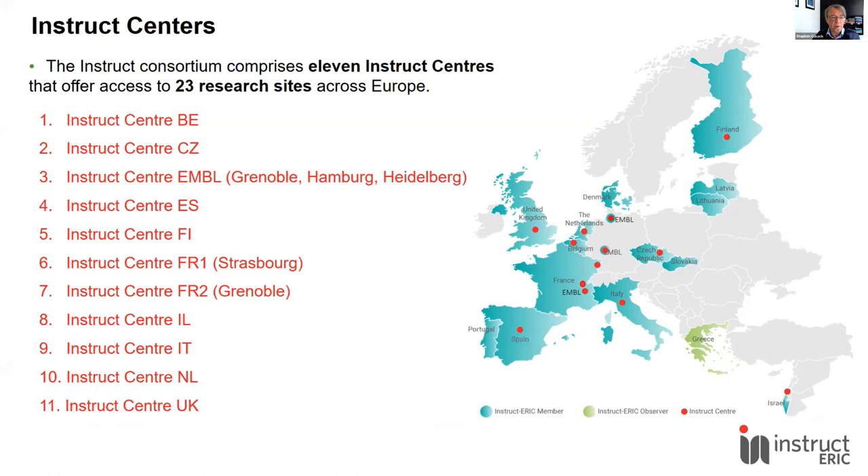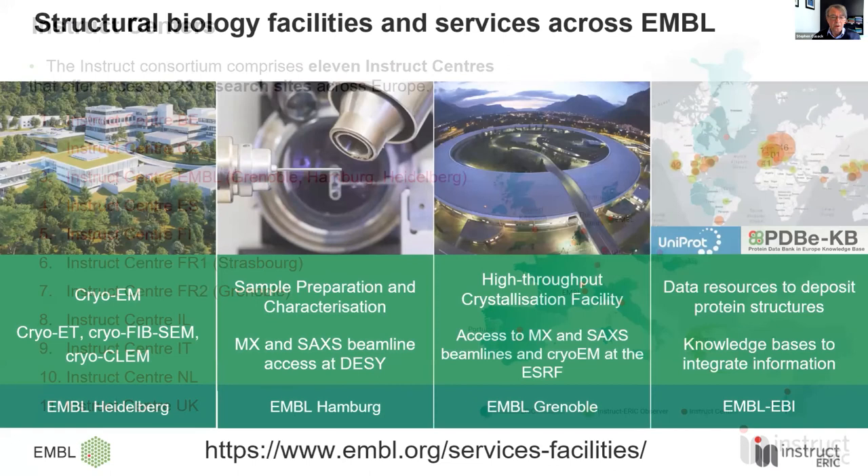EMBL is well known for its structural biology activities spread across four sites: Heidelberg, Hamburg, Grenoble, as well as EMBL-EBI, which is the data repository for PDB structures, cryo-EM structures, and SAXS data — and so it's the end point of many of the activities that INSTRUCT does. At the other sites, EMBL has facilities for cryo-EM, X-ray scattering, crystallography, sample preparation, and crystallisation.